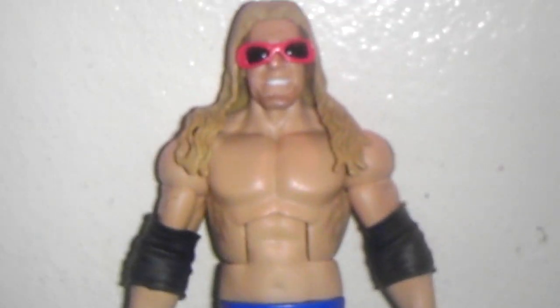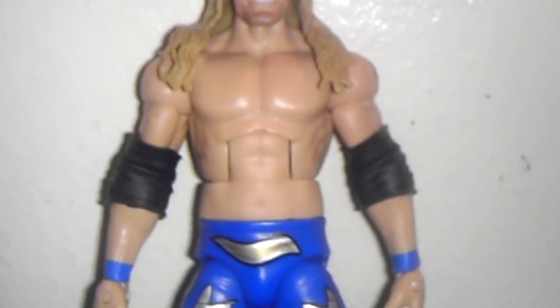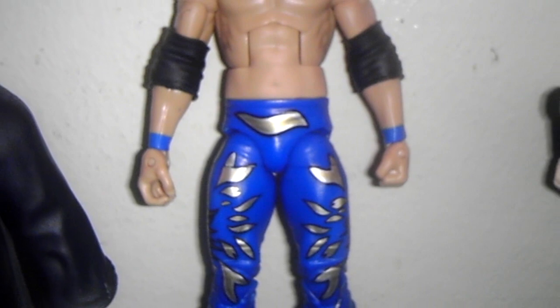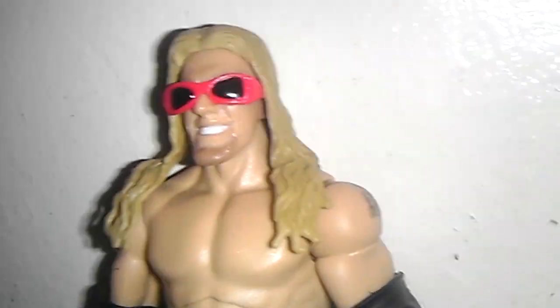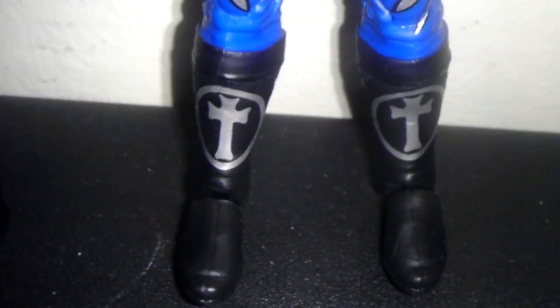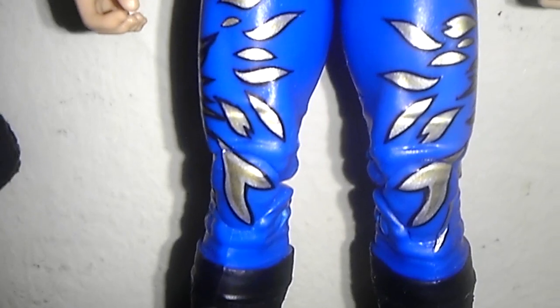So first is Superstar Edge — I keep saying Raider Superstar, sorry about that. This is Edge when he first debuted, when he first came to the WWE back in 1998. He only had one tattoo. I can't remember if he wore dumb glasses, but this is like Brood era Edge — you see the cross and stuff. This is when he was with Gangrel and Christian.